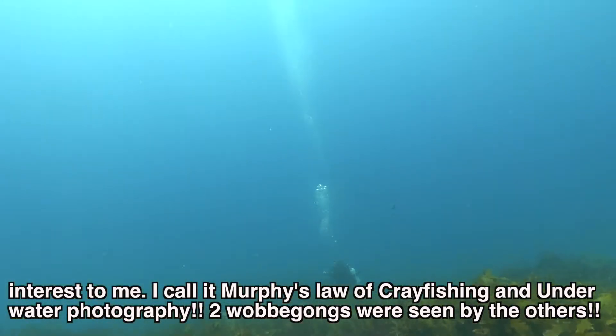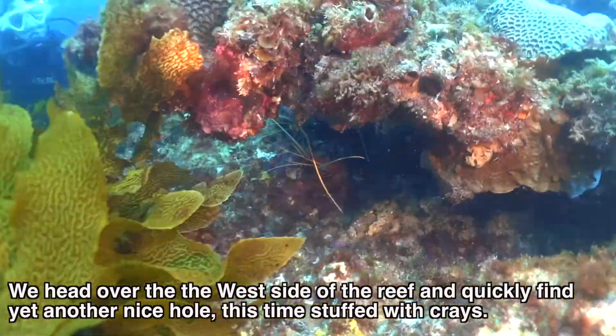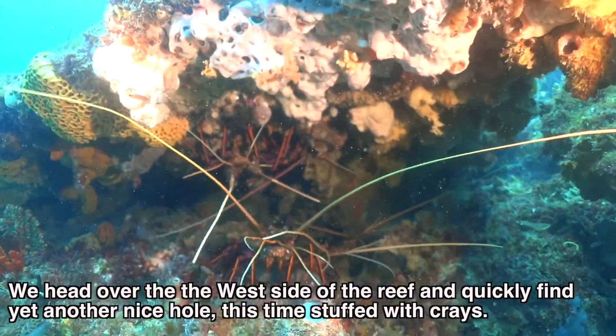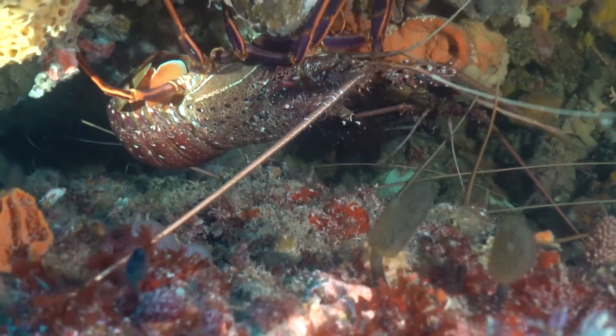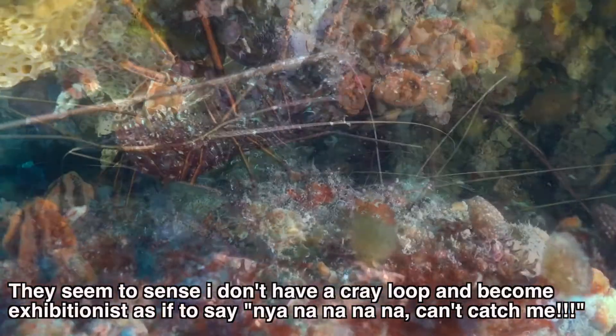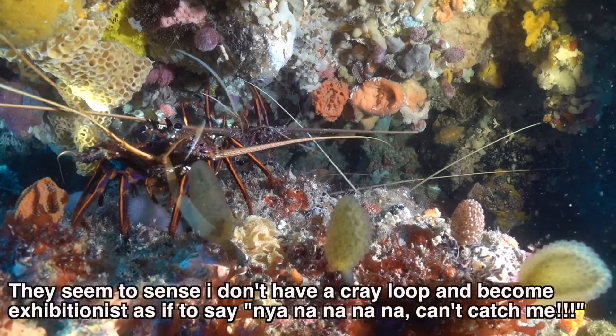Two wobbergongs were seen on this dive by the other divers, but alas not by us. We head over to the west side of the reef and quickly find yet another nice hole, this time stuffed with crays. They seem to sense that I don't have a cray loop and become exhibitionist, as if to say, 'Na na na na na, can't catch me.'